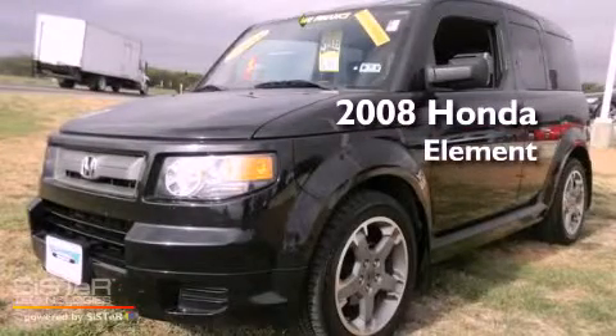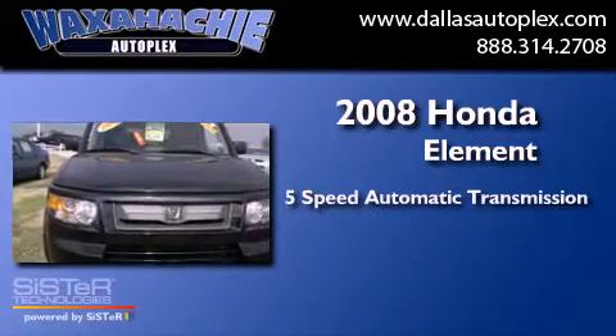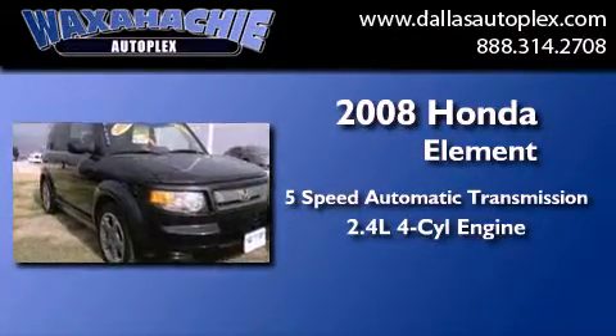This is a 2008 Honda Element. This crossover has a 5-speed automatic transmission and an inline 4-cylinder engine.